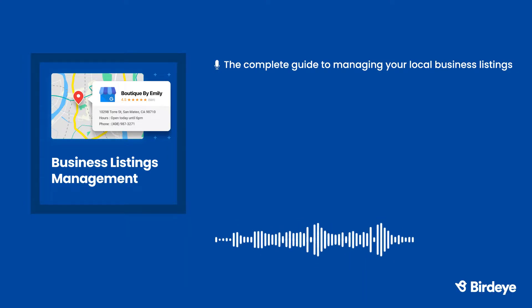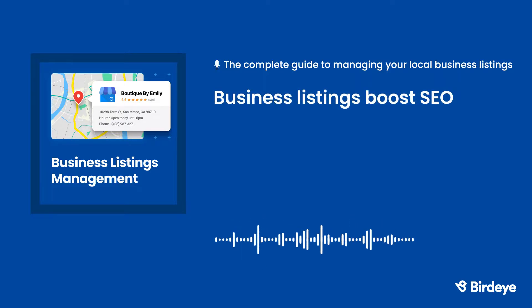Now let's talk about the benefits of local business listings. First, your local business listings boost SEO. When you have consistent name, address, and phone number data across the web, you'll give your business's search engine ranking a boost.